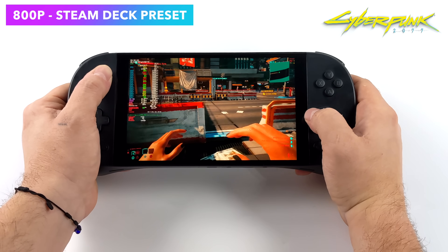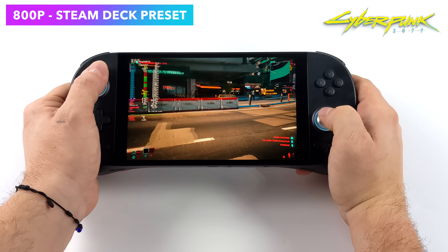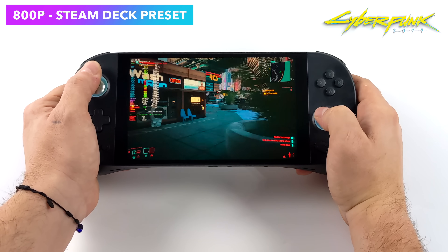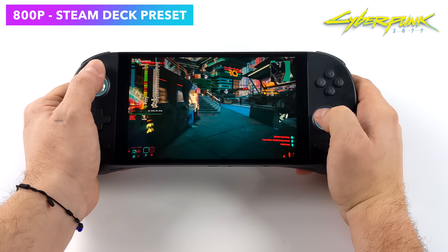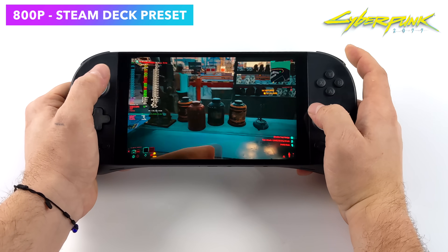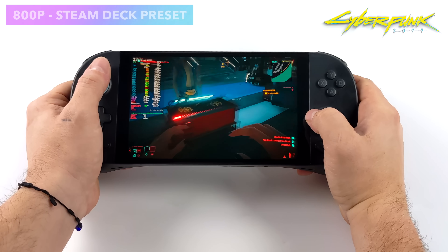Cyberpunk 2077 always amazes me on these integrated graphics. With the newer updates that CD Projekt Red has put out, we're getting amazing performance. At 800p with the Steam Deck preset, we can get an average of around 71 FPS. This is one of those games that's really playable on the 6800U, and it still looks great at 800p with that Steam Deck preset.